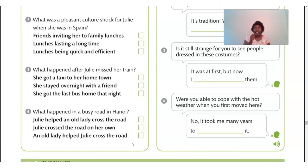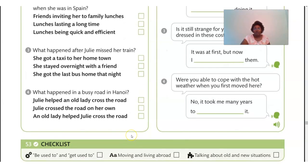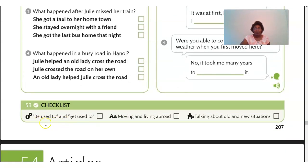What did we do today? We reviewed 'be used to' and 'get used to,' and covered moving and living abroad and talking about old and new situations. I also have a resource if you're looking to get a job in the US — I'll put the link in the description. And I have a video talking about American culture in the workplace, which I'll also link in the description.